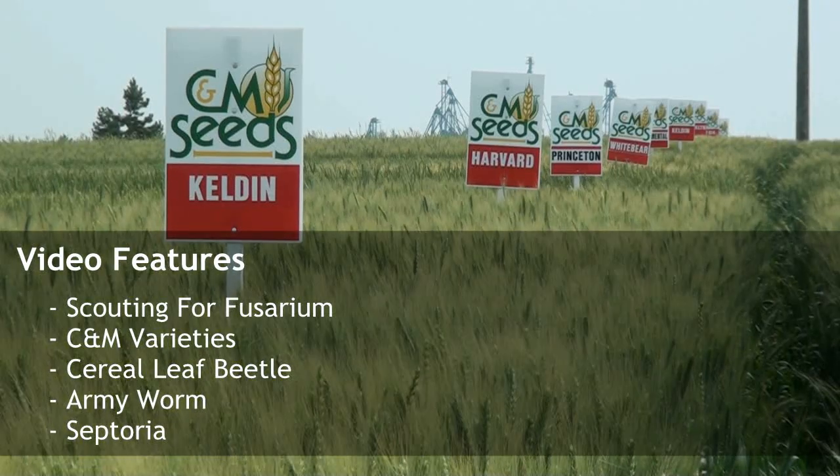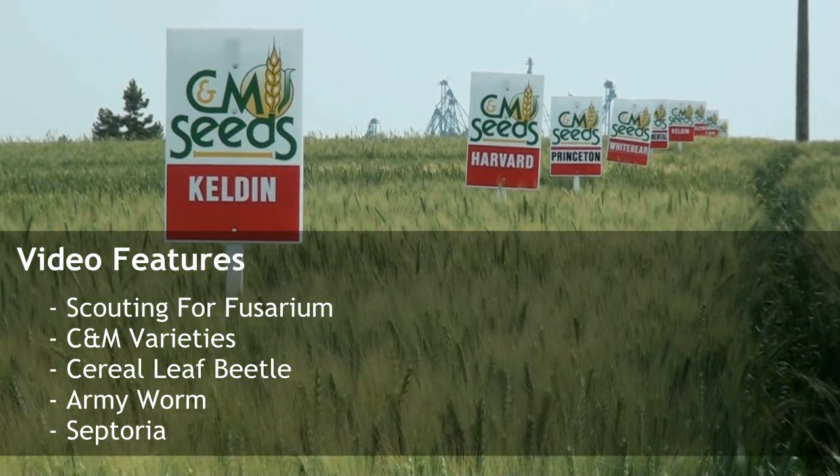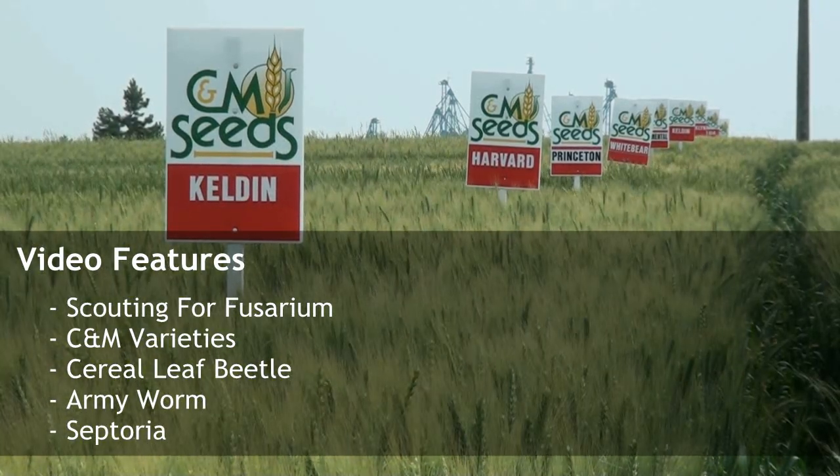We're July 11th today. We're looking at the plots at the plant in Palmerston.